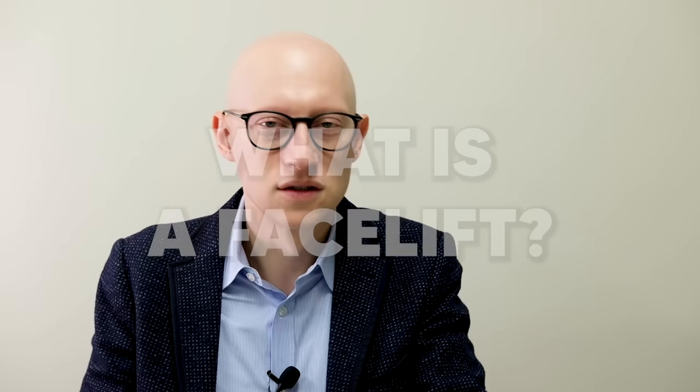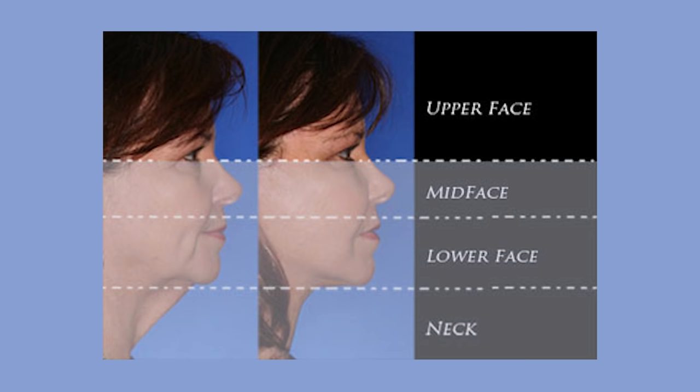What is a facelift? The term facelift is kind of a misnomer in that you're not lifting the entire face. It's generally addressing the lower face, the neck area, and sometimes the mid face. It does not refer to lifting the brows, which is the upper face — that is a separate procedure. There's a lot of confusion on that point.